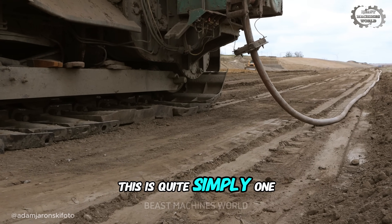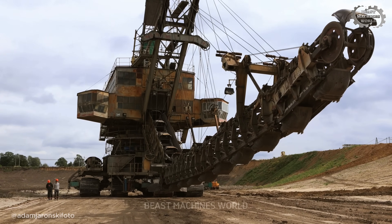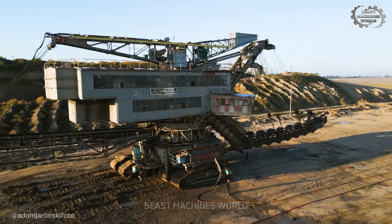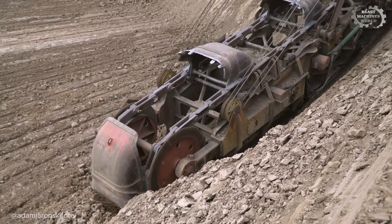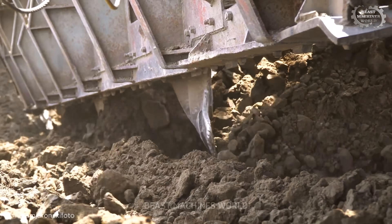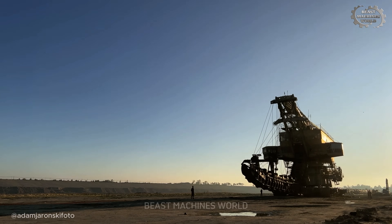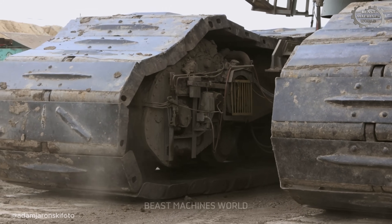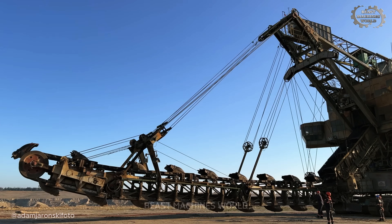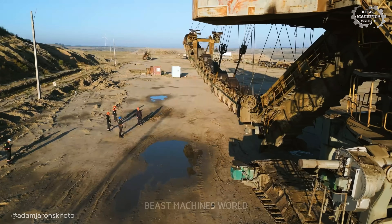This is, quite simply, one of the largest movable objects ever built by humankind. If you were to take the Eiffel Tower and lay it on its side, this machine would stretch out even longer. And flowing along its spine is a constant torrent of earth, moving fast enough to fill an Olympic-sized swimming pool with rock in just 15 minutes. Watching it crawl across the landscape is like watching a tectonic plate in motion. It is a testament not just to operators, but to the master planners who think in decades, commanding not just a machine, but the very shape of the earth itself, creating new landscapes in real time.